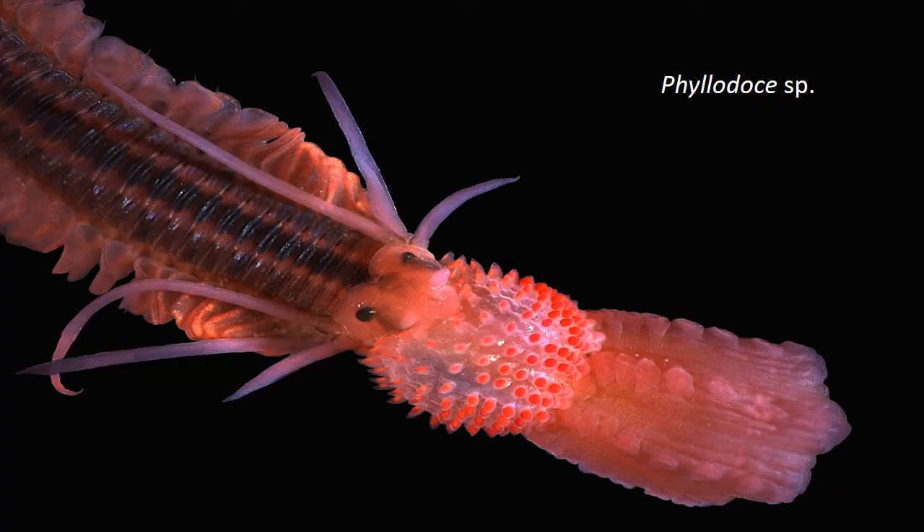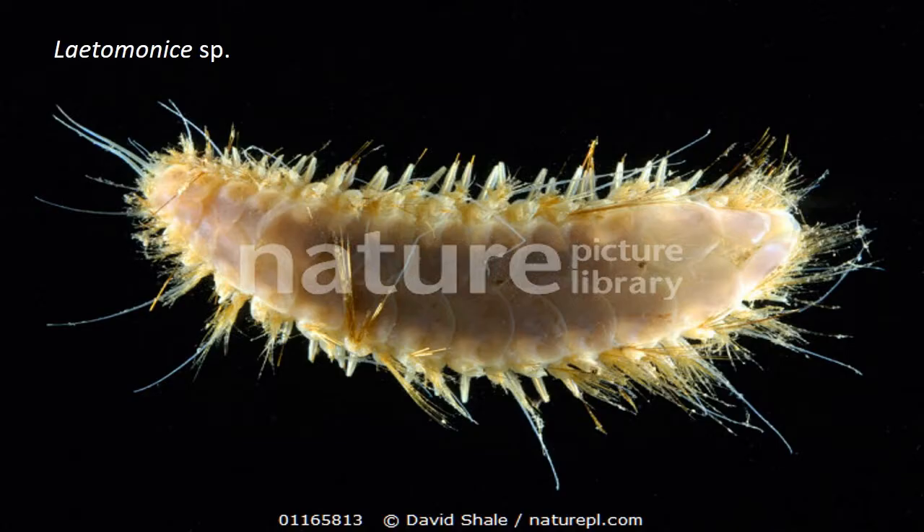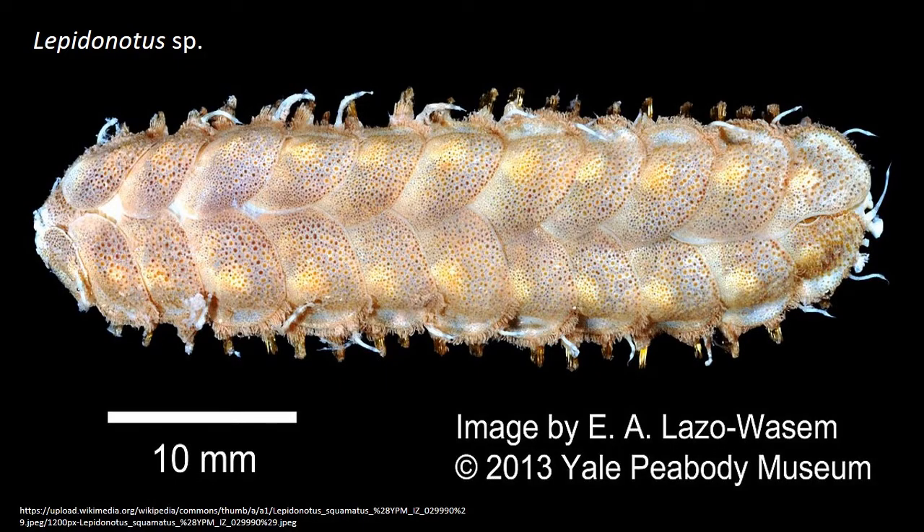They possess a well-developed head bearing several kinds of sensory organs such as the eyes, palps, antennae and cerite. Parapodia are large and used in crawling or swimming. Body segments are generally similar. In scale worms like Polyno, dorsal or notopodial ceiri become broad and scale-like elytra, forming a protective covering on the entire dorsal surface.